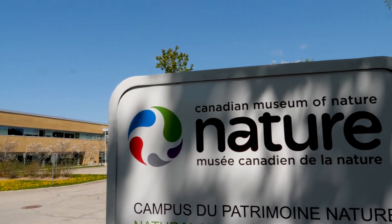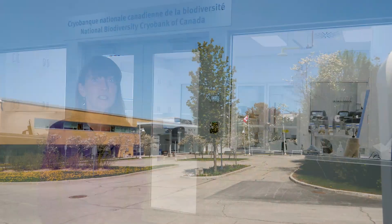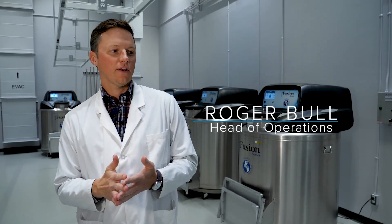Hi, I'm Laura with the Canadian Museum of Nature. I'm here at the museum's new National Biodiversity Cryobank of Canada at our Natural Heritage Campus, where our scientific collections and labs are located. This new facility is a game changer for biodiversity research in this country, and here to talk about it is Roger Bull, head of the Cryobank's operations and of our Molecular Biodiversity Lab.